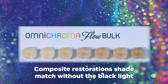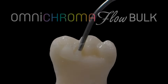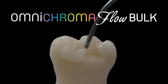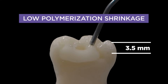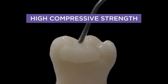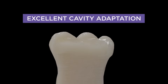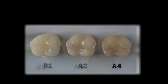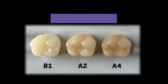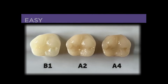The composite's unique 260 nanometer sized fillers offer a good balance of strength and aesthetics. OmniChroma Flow Bulk's low polymerization shrinkage, high compressive strength, high polishability, and excellent cavity adaptation make it suitable for anterior and posterior restorations. It's a high flow, low viscosity composite, allowing for easy handling and placement.